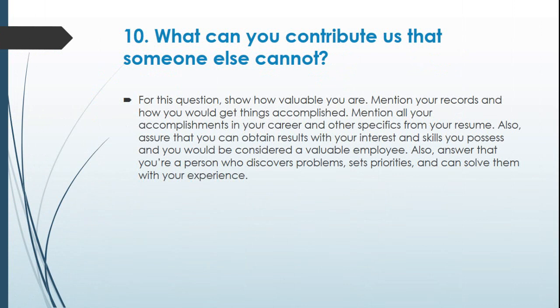Question 10: What can you contribute that someone else cannot? For this question, show how valuable you are. Mention your records and how you would get things accomplished. Mention all your accomplishments in your career and specifics from your resume. Assure that you can obtain results with your interest and skills, and that you would be a valuable employee. Also answer that you are a person who discovers problems, sets priorities, and can solve them with your experience.